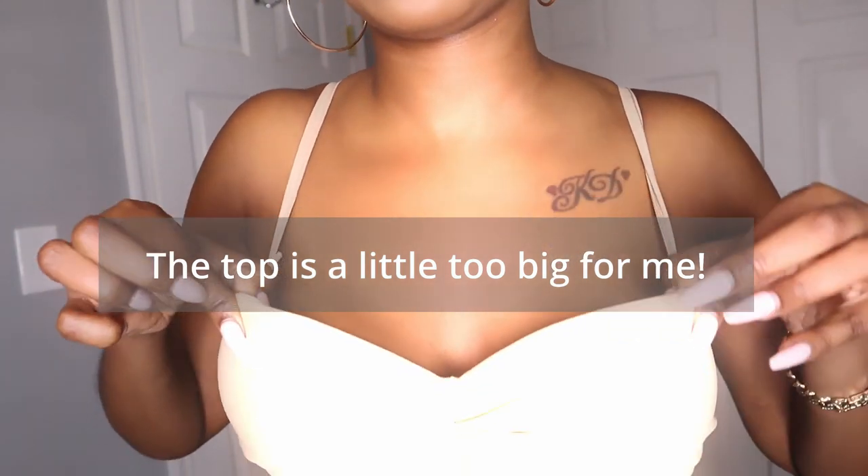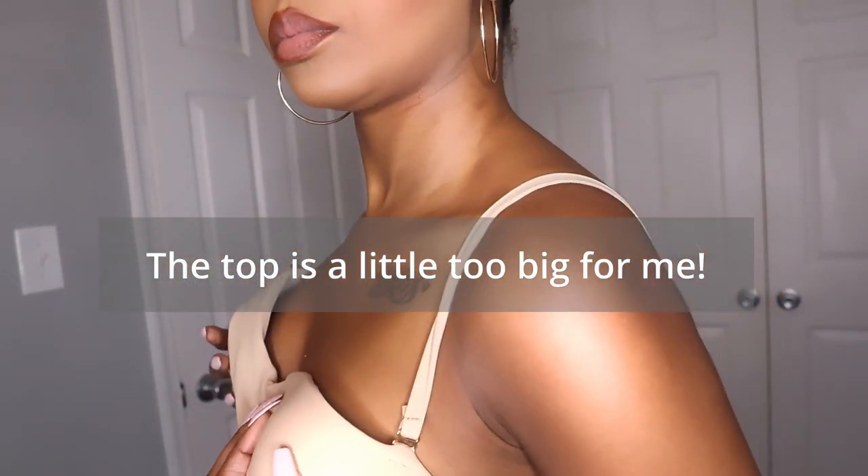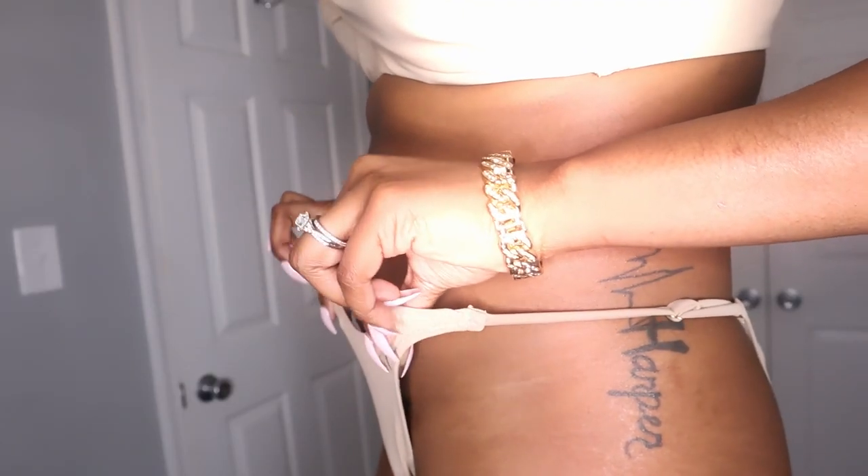I just realized this swimsuit has adjustable straps, so it probably would fit me better if I adjusted it.